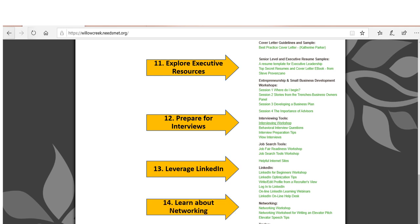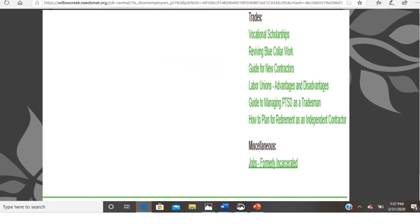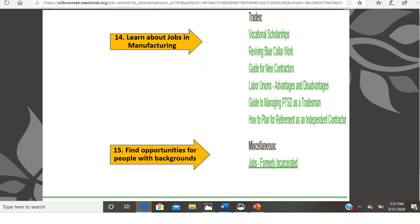On this screen you can view the variety of resources available for job seekers. Be sure to investigate links that will provide you with helpful tips about interviewing, using LinkedIn, and networking. These are materials from the Wednesday workshops. Needs Met also shares valuable information about manufacturing jobs and resources for the formerly incarcerated.